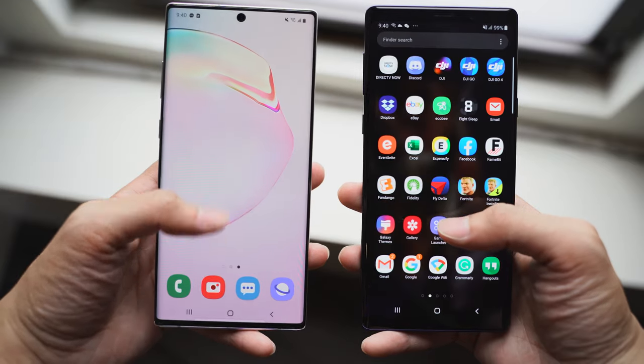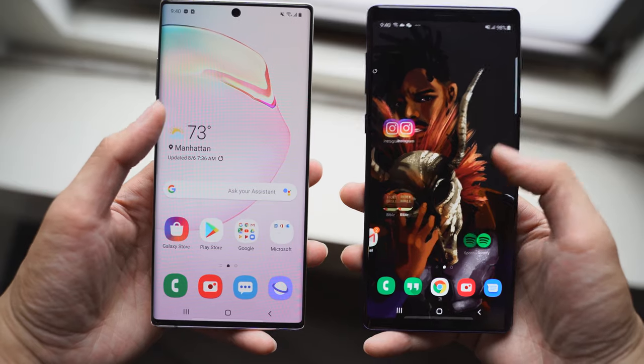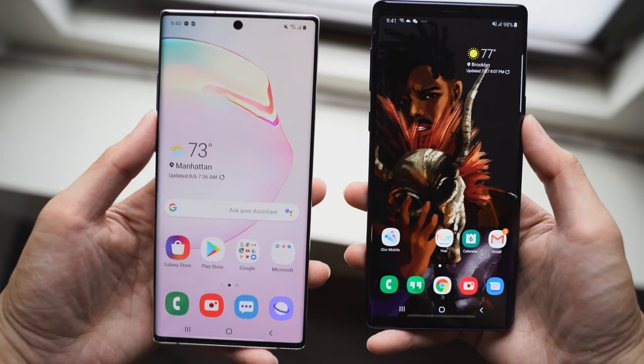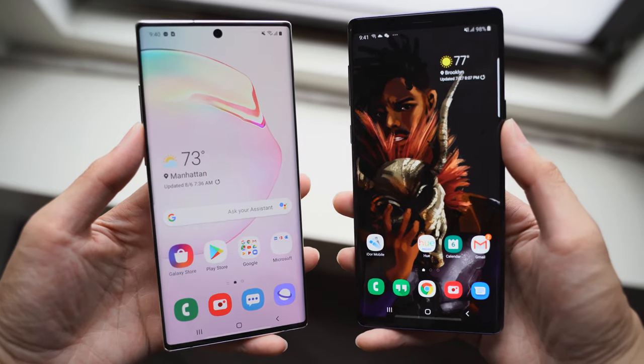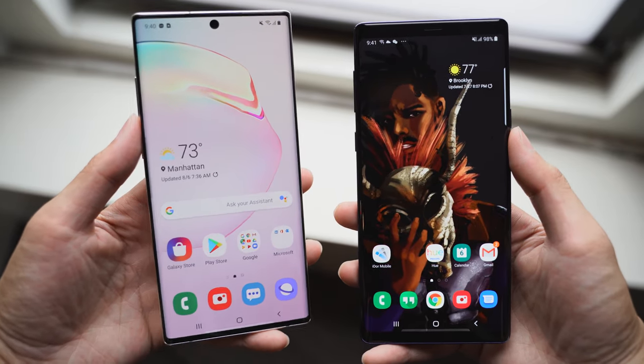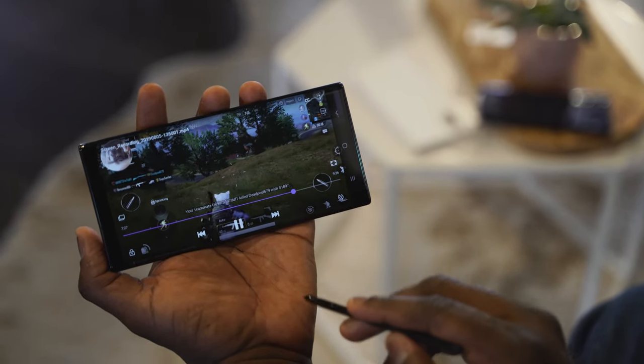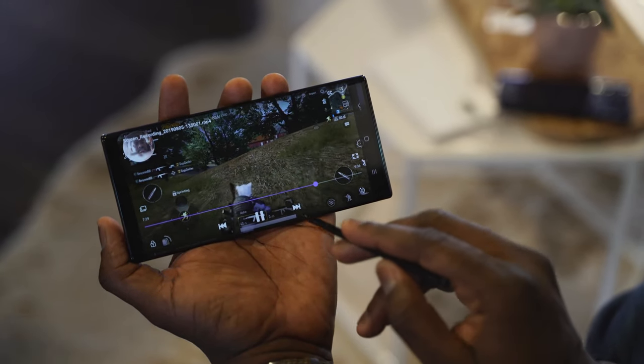When it comes to software, both are running the latest One UI software from Samsung running Android 9.0. But there are other features built into the Note 10 Plus that it takes advantage of. It's got a brand new editor so you can edit your photos and videos — a simple editor that takes advantage of the processor on this device.